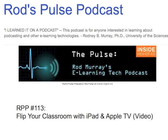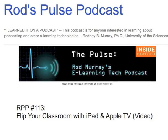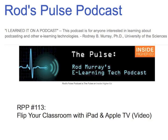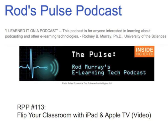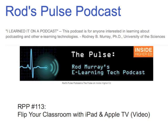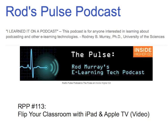That's it for today's episode. Thank you very much for listening. Don't forget to give Rod feedback — you can leave comments on his blog, send email to rod@rodspulspodcast.com, or leave audio feedback on his comment line at 610-616-2199. The preceding audio commentary is the product of the author, Dr. Rodney Murray, and does not represent the official viewpoint of the University of the Sciences or any other institution or company.